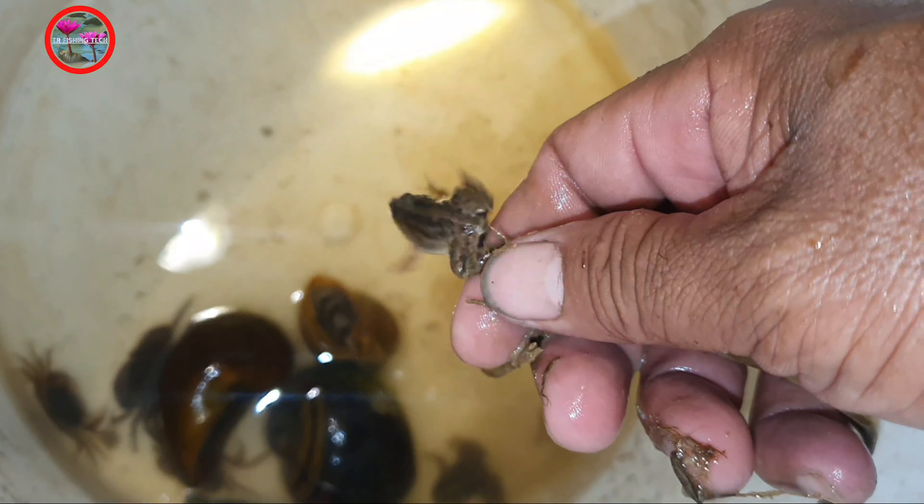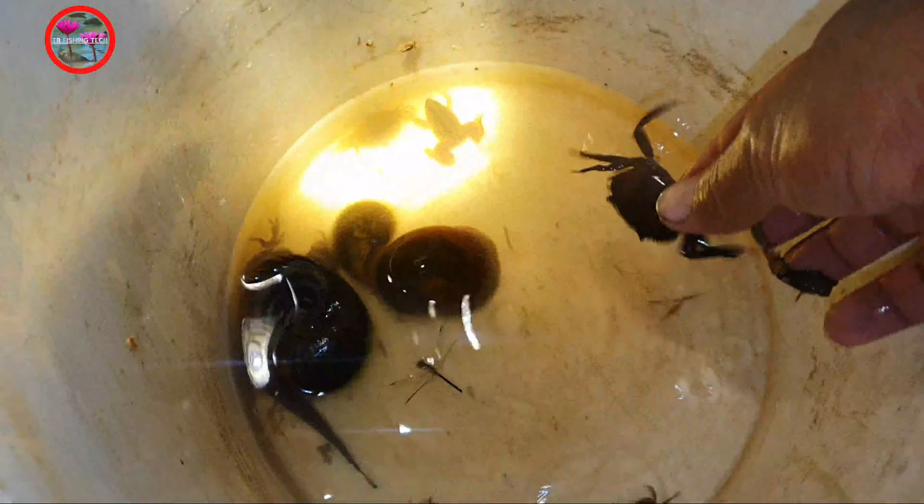One more frog here. You see? There are two crabs here. One is here and one more — if you can see, it's hiding. Biting me! Okay, okay.